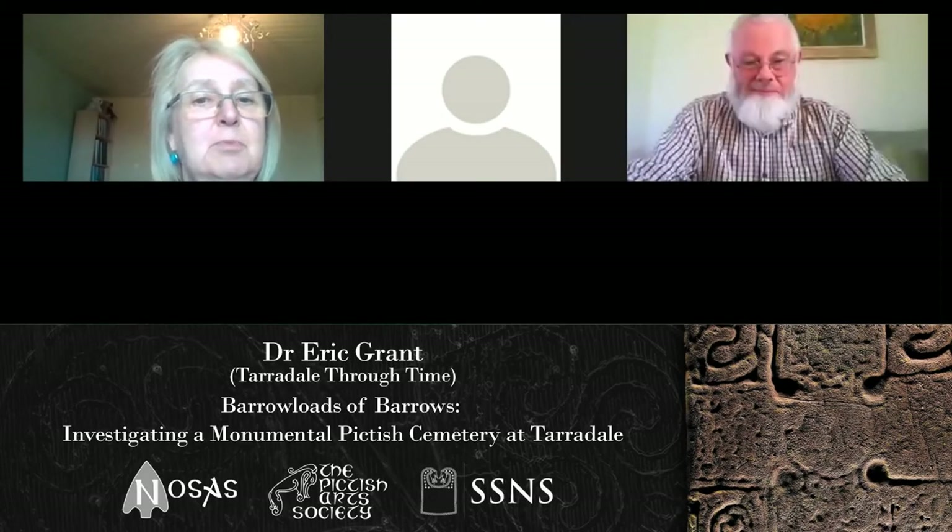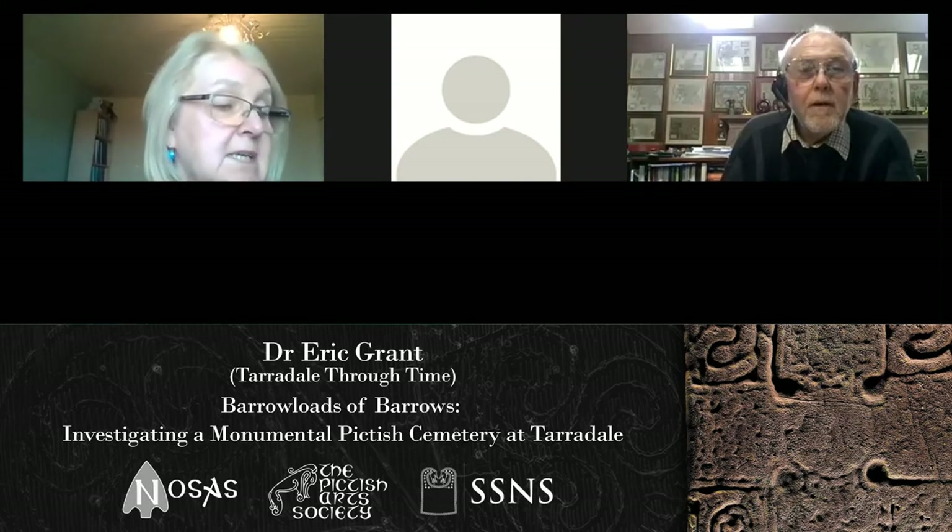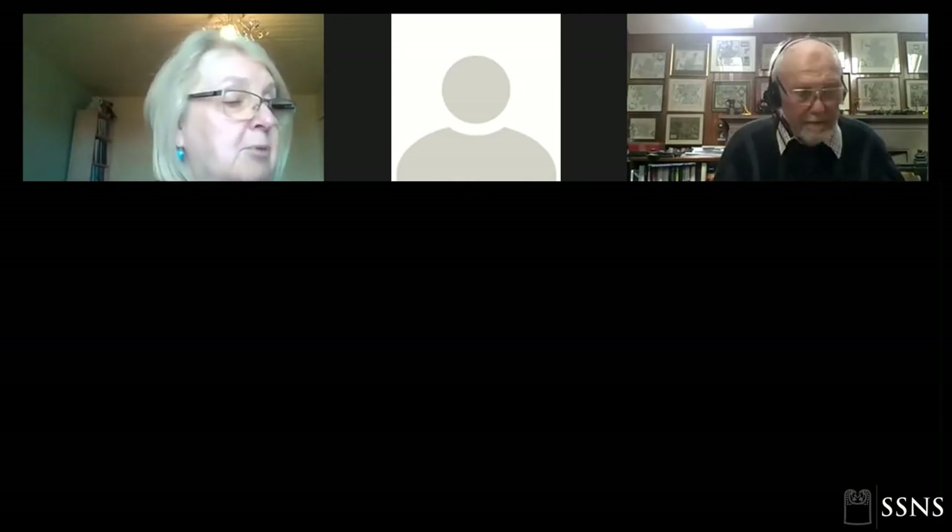It gives me considerable pleasure to introduce Dr. Eric Grant. He has worked extensively in the voluntary sector, particularly as trustee of Dollar Museum and Groam House Museum, prior to his retiral. He was called to Taradale House in Russia as part of NOSAS, under the NOSAS umbrella, where he set up the Taradale Through Time project, a community-based archaeological project that has had some spectacular results.